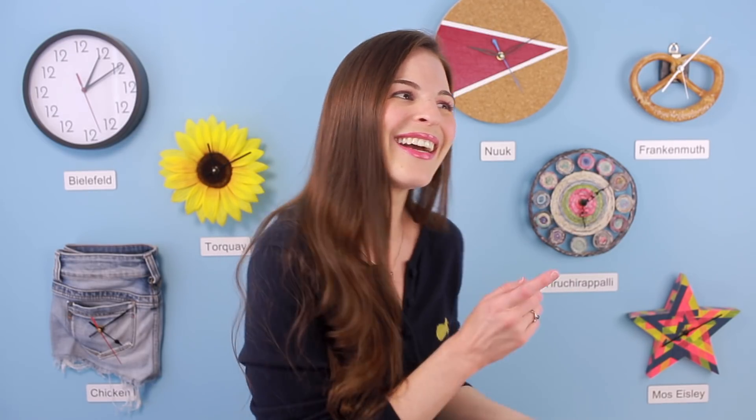And when I say we, I mean Stefan put some screens up on some of the windows. Thank you so much to Stefan for helping keep the bugs out of the apartment.